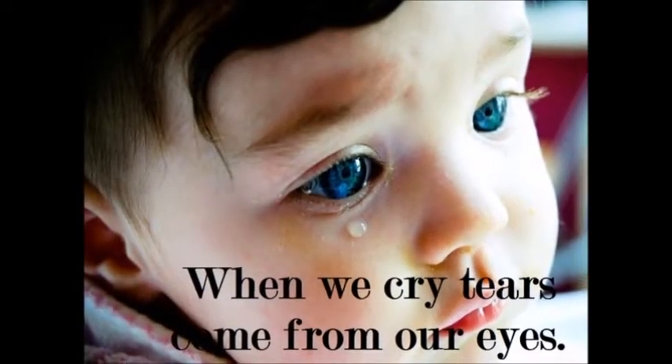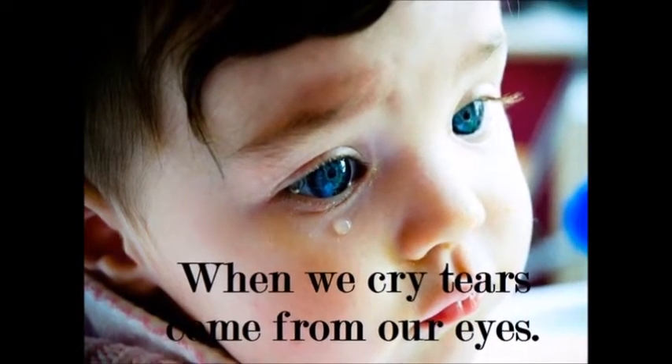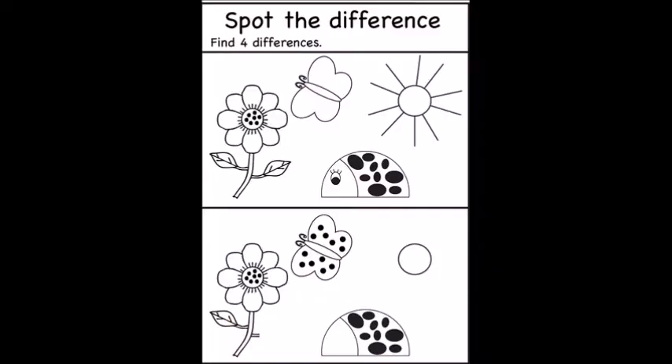When we cry, tears come from our eyes. Let us do an activity. Can you see two pictures here? They may look the same, but there are four differences between them. Can you spot them?